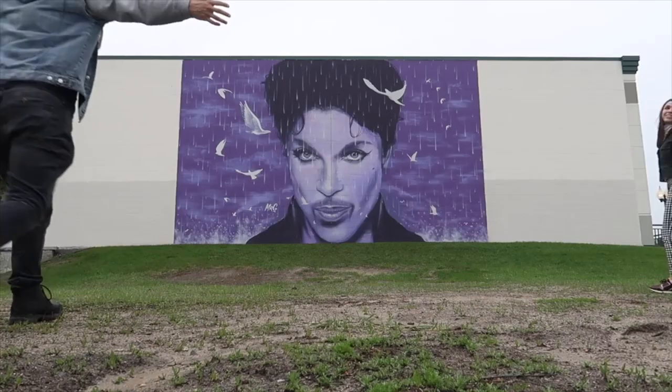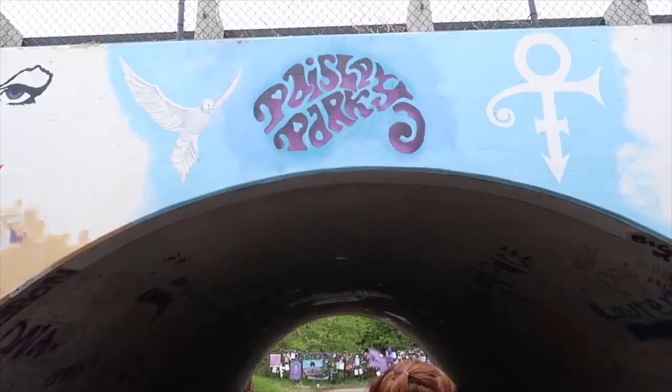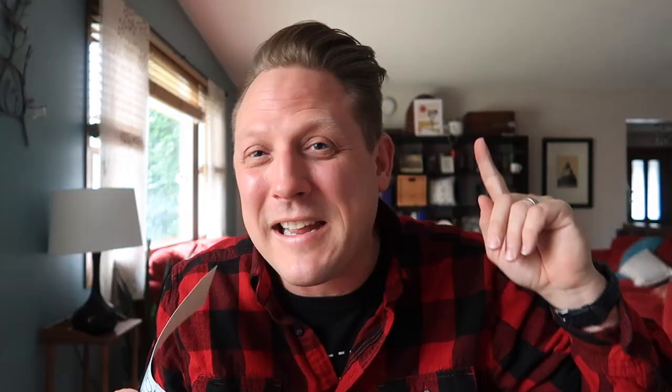I actually have the very first Adventure Lab ever hidden in the state of Minnesota, and it is all about prints. So if you're ever in the Minneapolis area, you've got to come check that out. Adventure Labs bumper sticker — that's cool, I haven't seen this anywhere. One of the things I love about the Cash Crate is that often Lisa finds stuff that you can't find anywhere else.